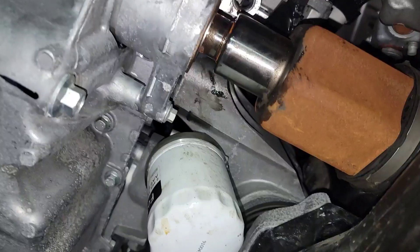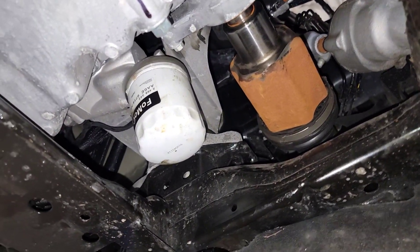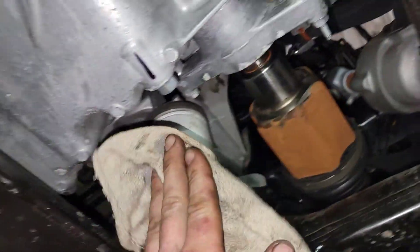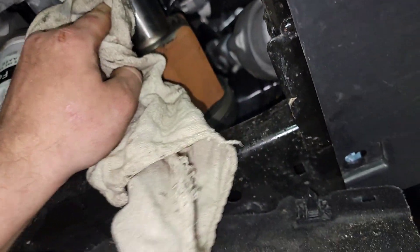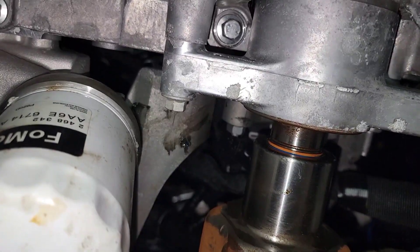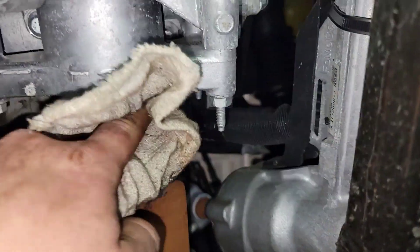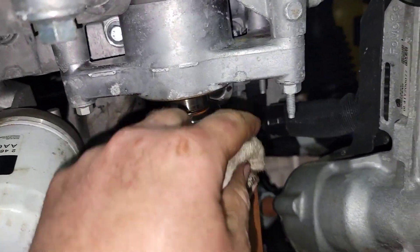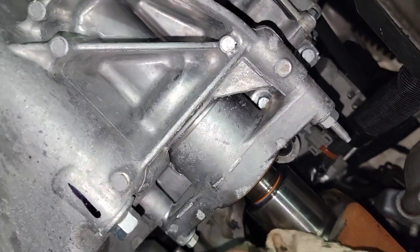I told the customer it's got 10,000 miles on it and it's just now coming in for its first oil change. That's not good — this should have been changed at like a thousand miles and then every five. I don't like that 10,000 mile crap. Maybe they over-greased it from the factory, but I don't know.